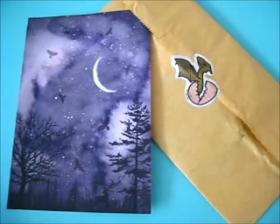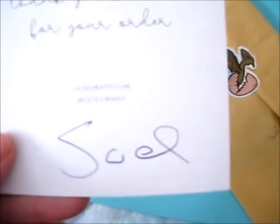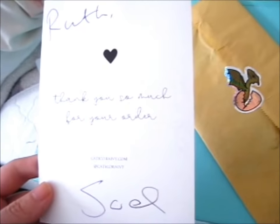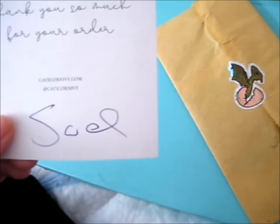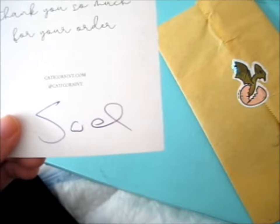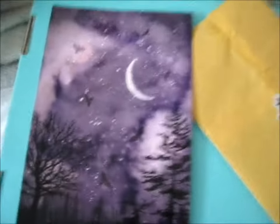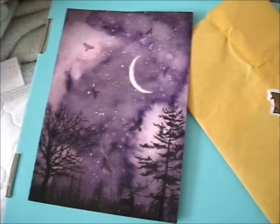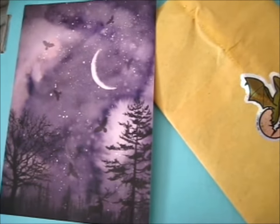Right here, and this is from Catacorn Ivy. I don't need to do that because it says it right here. Ruth, thank you so much for your order — Joel, I think that's what it is, or it's in Sue. Anyway, it's very nice print. It's pretty. It's got deer down there and some birds of some kind.